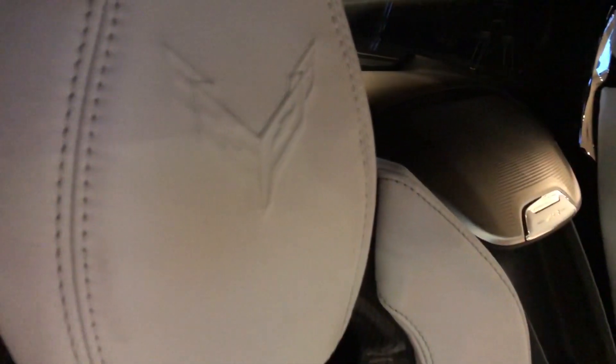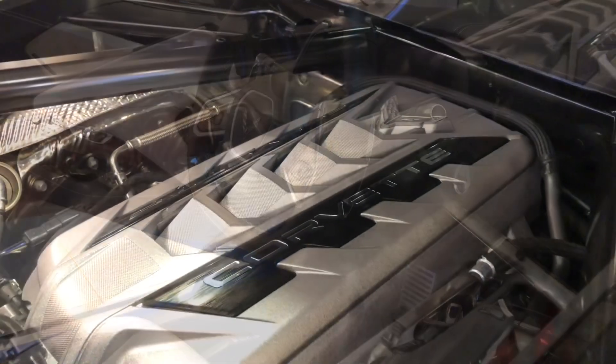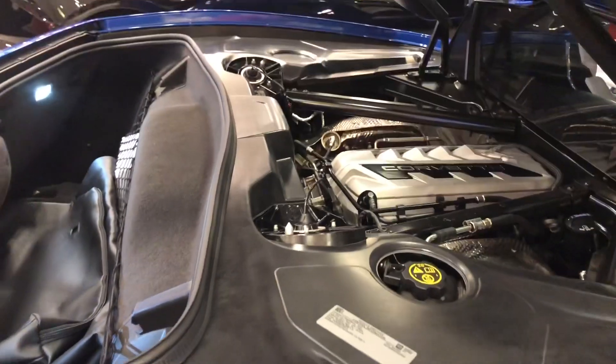6.2 liter V8 with an eight-speed dual-clutch transmission.